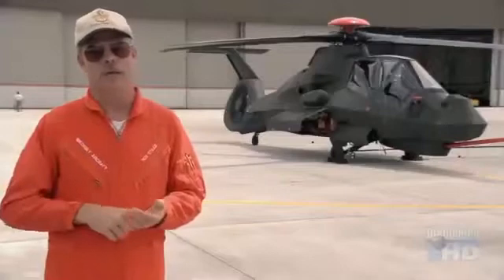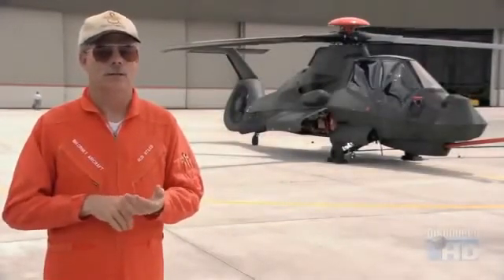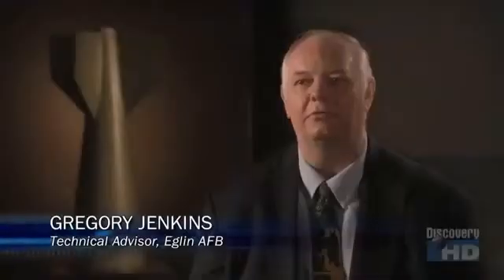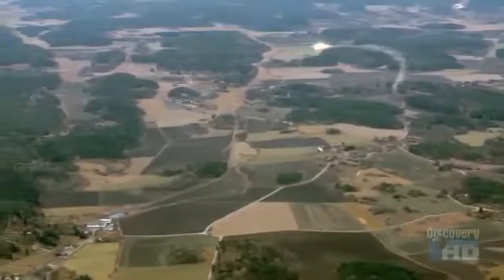We like to be down low where the action is, and we like to be down low where the threat can't see us. But at such low altitudes, helicopters are vulnerable to a wide assortment of ground-to-air weapons — all the simple systems: the guns, unguided rockets, the surface-to-air missiles. It's got to deal with all of that, and it's got to deal with all of it effectively.